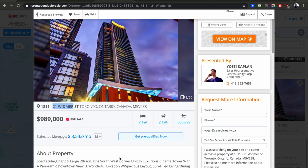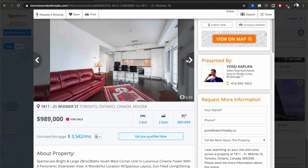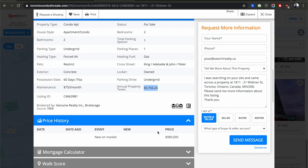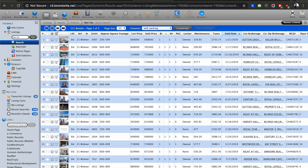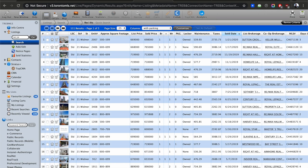Let me show you 21 Widmer — that's Cinema Tower, the one that came after 80 John on the same block. There used to be a huge parking lot there when I came to Toronto — now it's a gorgeous, beautiful building. This is a million-dollar unit, under 900 square feet, condo fees $753, not cheap. I went into the MLS back end, which is usually agent-only, and searched all the units sold at 21 Widmer. This is going to blow your mind.